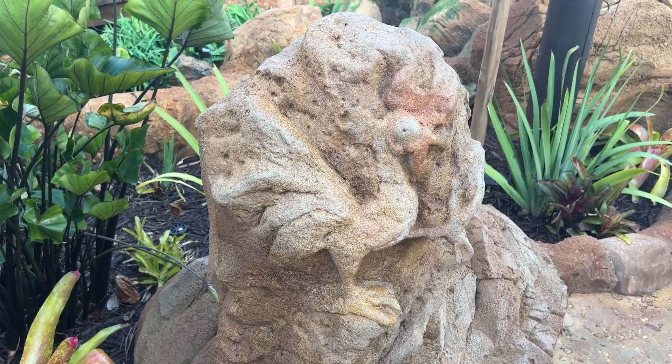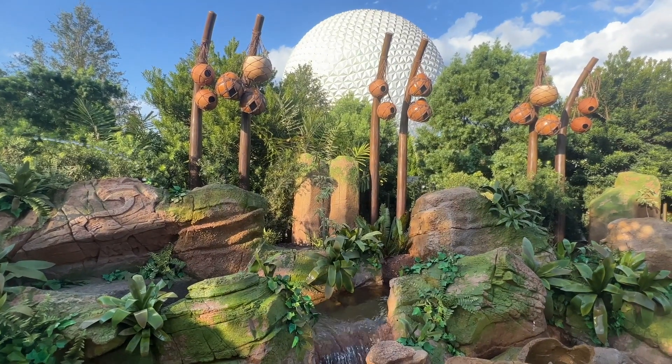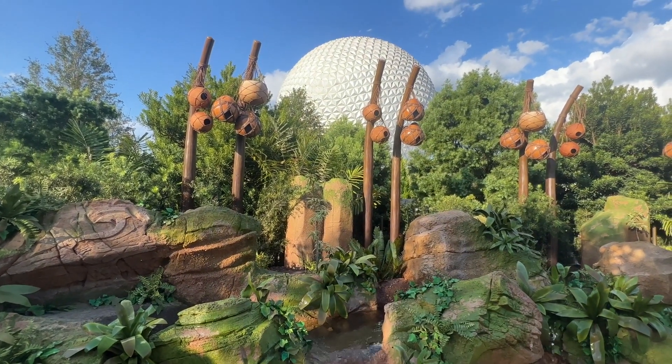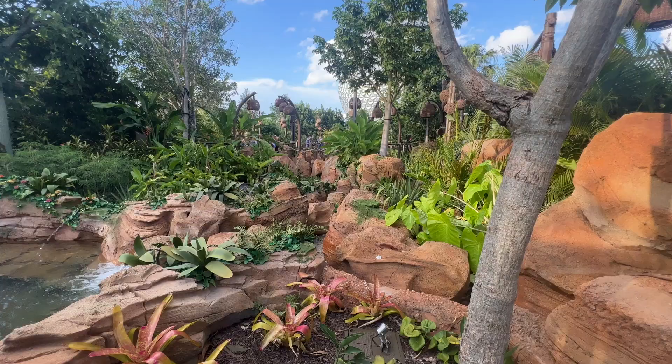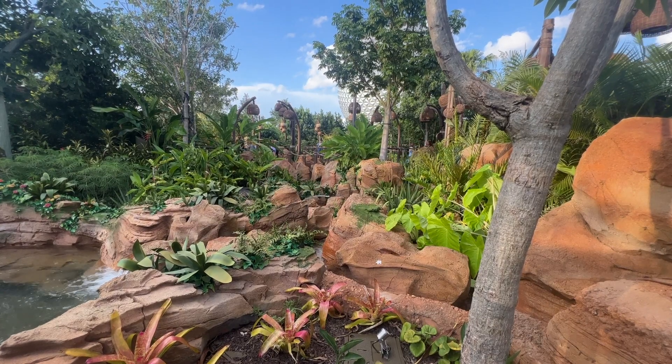Journey of Water opens on October 16, 2023 at Epcot. It joins a list of new attractions and experiences such as Guardians of the Galaxy: Cosmic Rewind, Remy's Ratatouille Adventure, and Tron Light Cycle Run at Magic Kingdom.